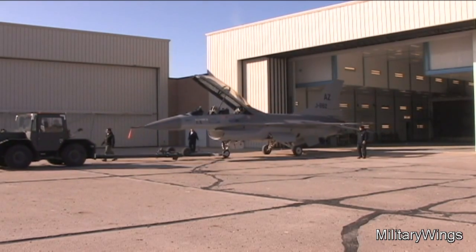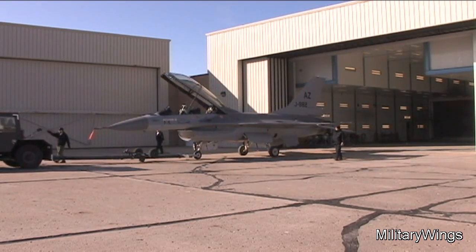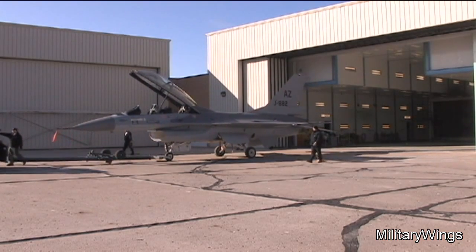At the Air National Guard Base in Sioux City, Iowa, I'm Master Sergeant Vince DeGroat, Air Force News.